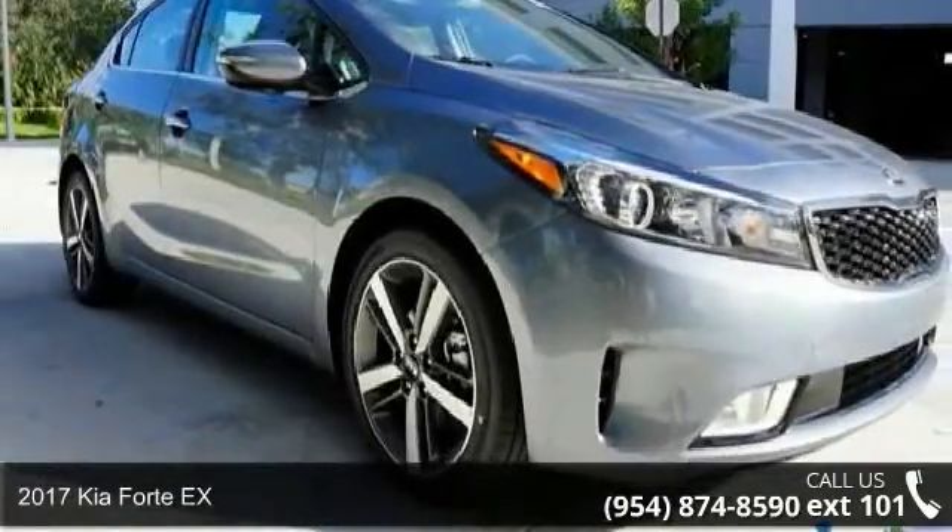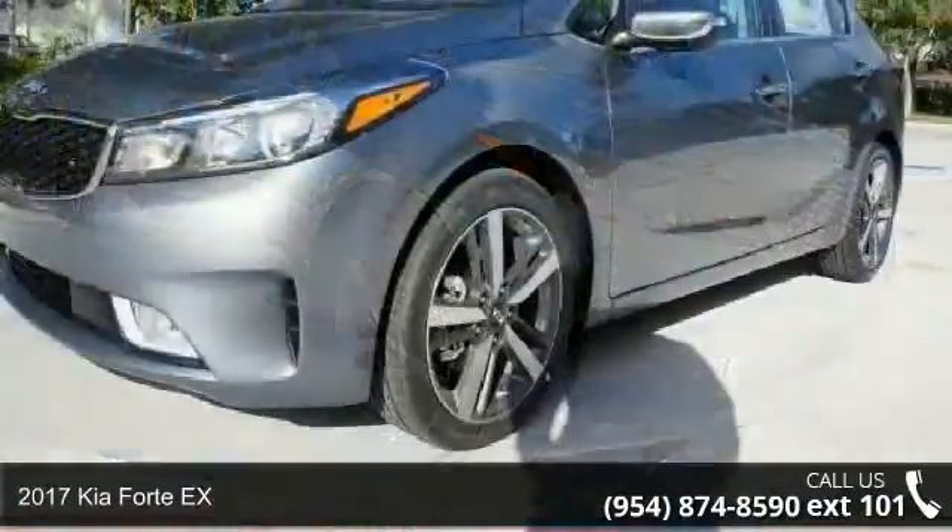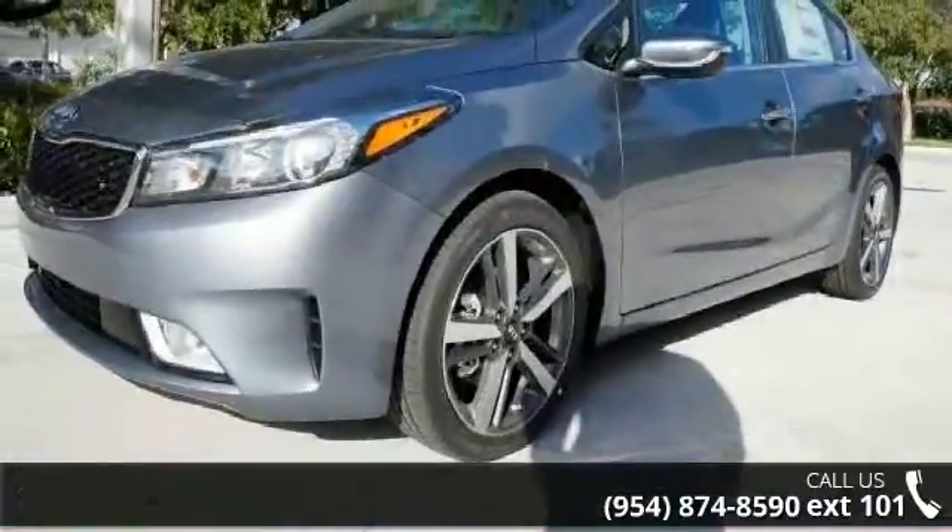Presenting the 2017 Kia Forte X. This may be the set of wheels you've been looking for. Enjoy these notable features: